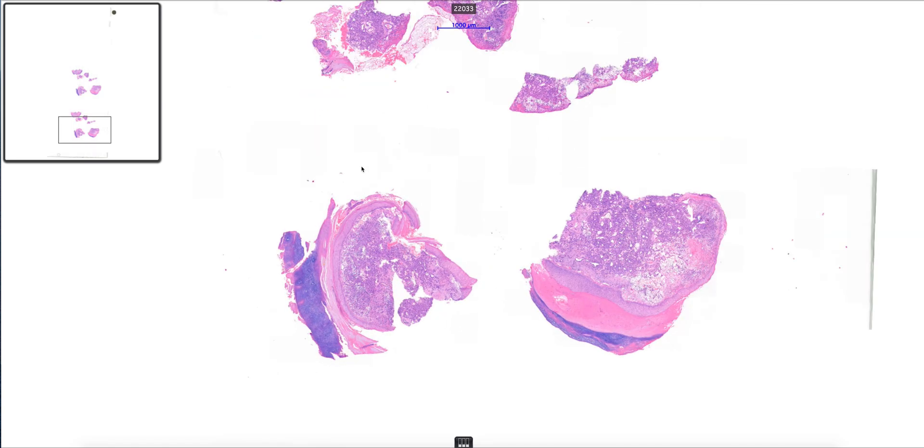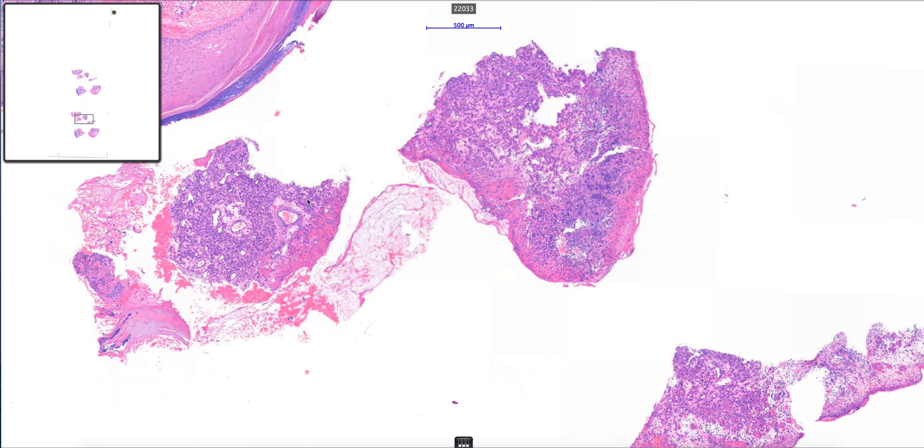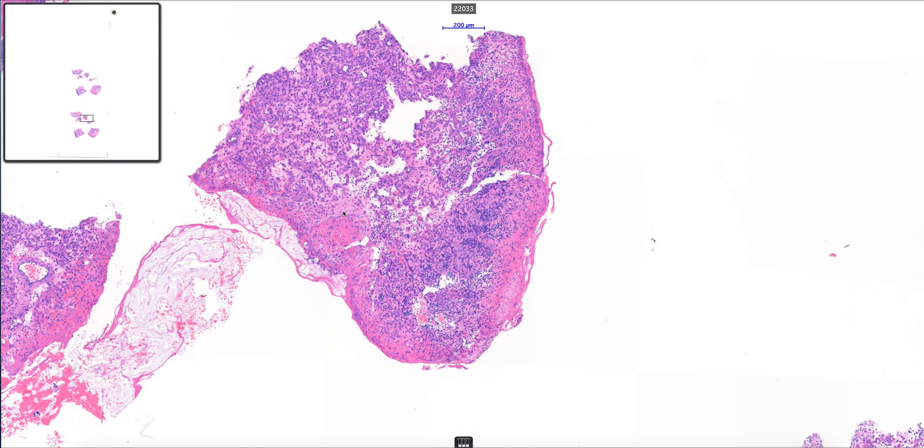On the low power we have these multiple curetted fragments of skin, and as we go a bit closer we can see that the lesion has ulcerated on the surface. We've lost the epidermis and it's been replaced by this fibrinous exudate.